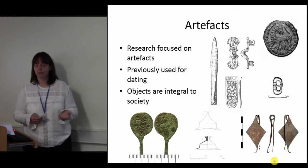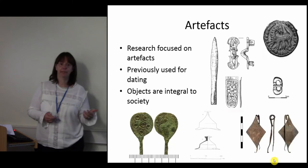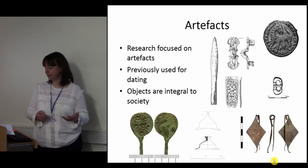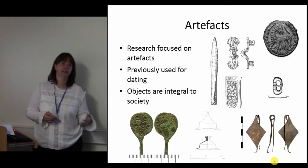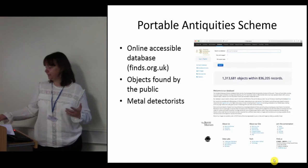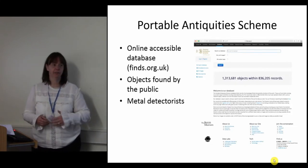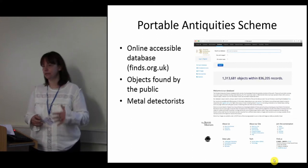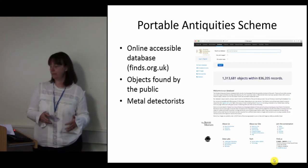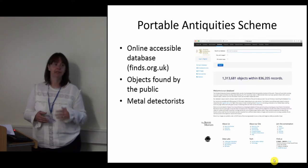My data has come from two sources: objects found by metal detectorists and recorded on the Portable Antiquities Scheme database, and objects recovered from excavations — both fully published excavations and those just available as grey literature. The Portable Antiquities Scheme, for those of you who don't know, is an online accessible database which covers England and Wales. It doesn't cover Scotland. It's mainly used for objects found by metal detectorists, and it's an invaluable, brilliant resource.